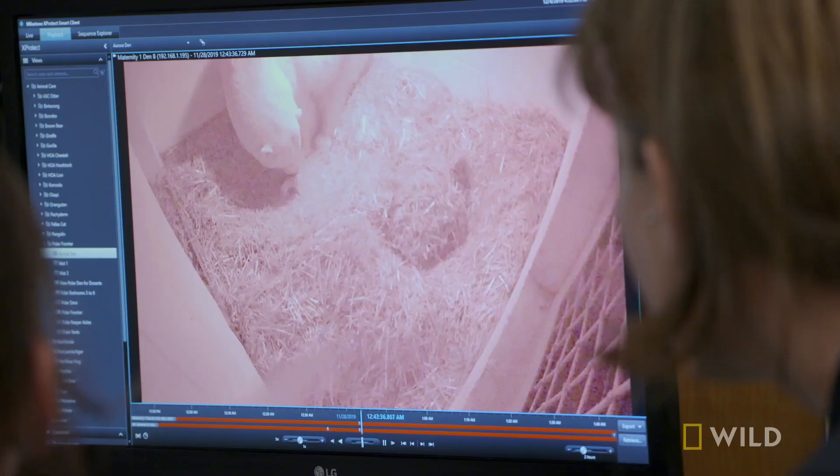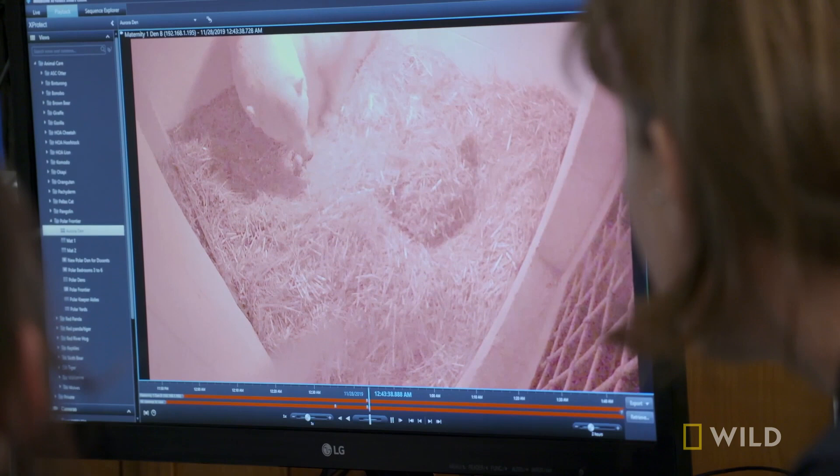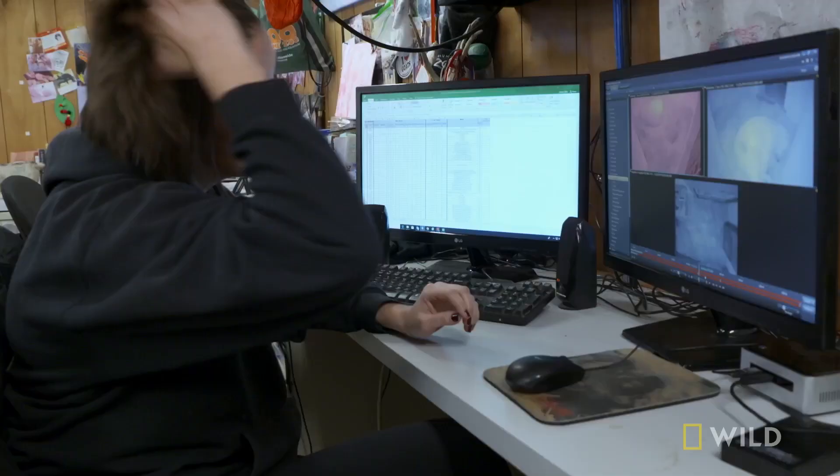So now all the anticipation of waiting for this cub is over, and now we need to start checking the boxes. Are we seeing good movements? Are we seeing nursing? Are we hearing good vocalizations? Those are all the things that we're looking for here in the first couple of hours.